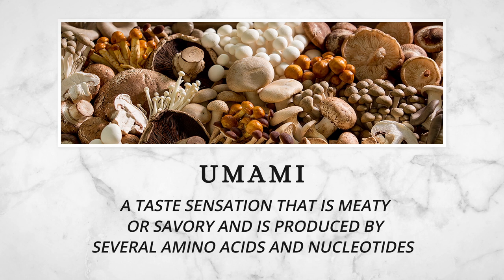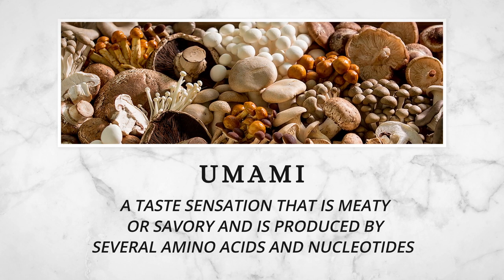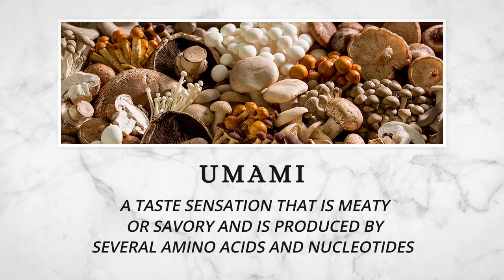First: flavor. Mushrooms provide umami, a flavor that makes dishes taste savory and rich due to the presence of specific amino acids and nucleotides. Recipes that incorporate mushrooms will taste hearty and meaty with deep flavors. This creates a more satisfying eating experience for our students — always a good thing.